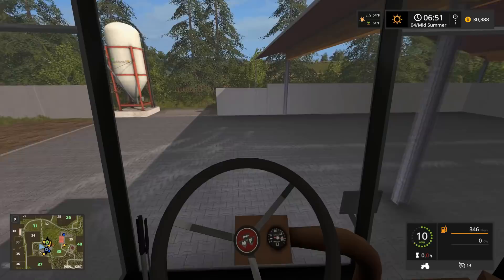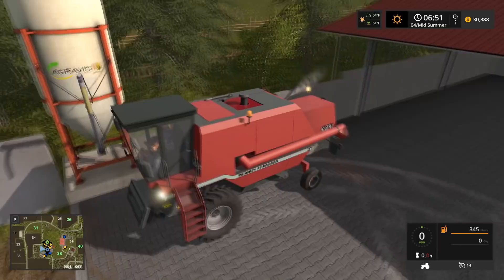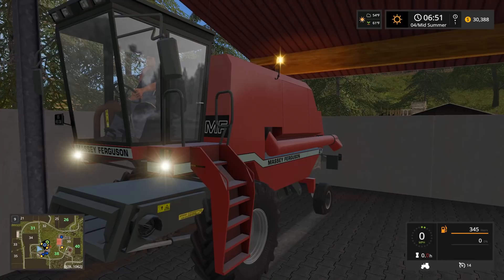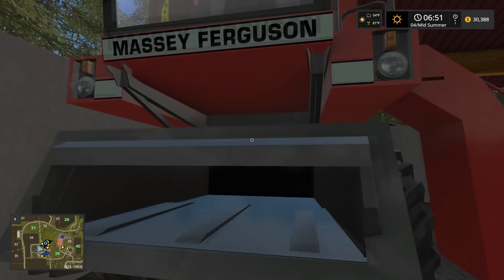Am I low enough that I'll fit under this, or is this too high? You should fit. Knocked the exhaust pipe off or whatever that pipe is on top. It's just really low-res. It needs something - I don't know what it needs, but it needs something. I'm not a 3D modeler. Not to knock the guy's efforts - they obviously put a lot of effort into this - but it's really, really low-res.